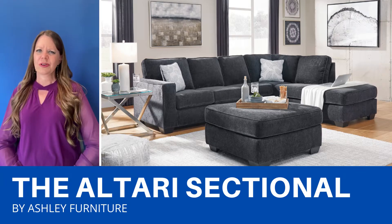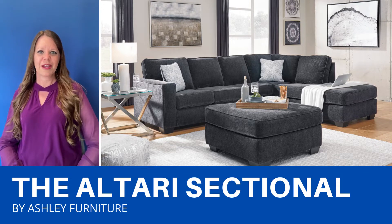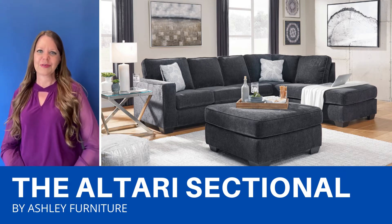This Altari sectional is a great sectional. It comes in two colors and the chaise can be configured on either side to fit your space. The upholstery is a super soft chenille-like fabric and it's so comfortable to curl up on or stretch out on. It'll look perfect in your room.